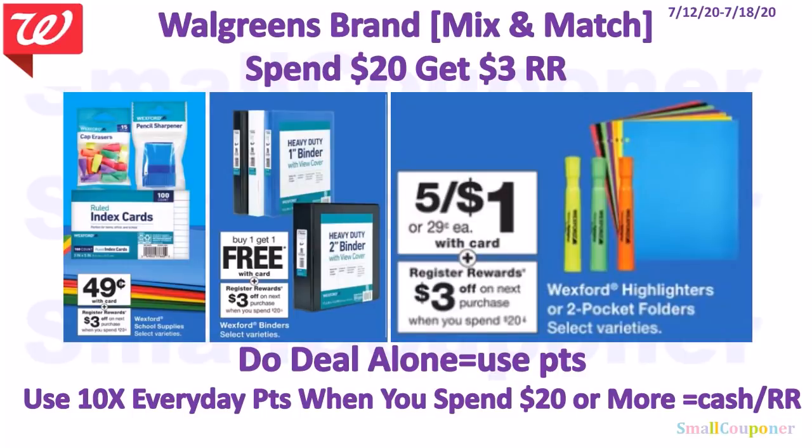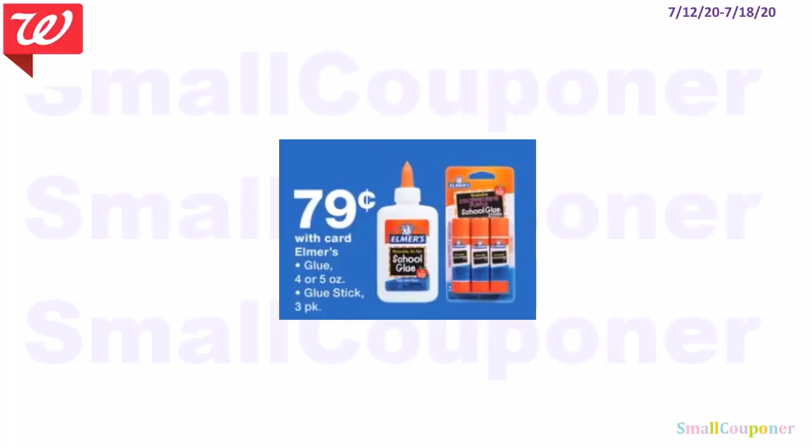More Walgreens store brand items also qualify for the spend $20 get $3 register reward deal, including the Nice sandwich bags (buy one get two free), Complete Home paper products, and trash bags — you can mix and match. The Elmer's Glue at $0.79 could be a filler item if you don't want candy.